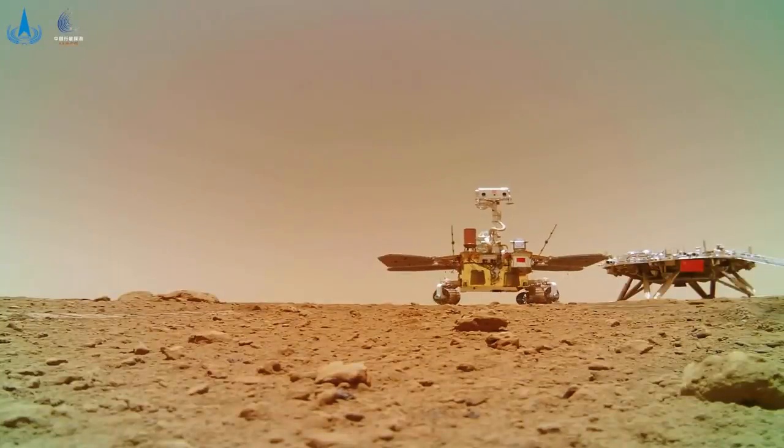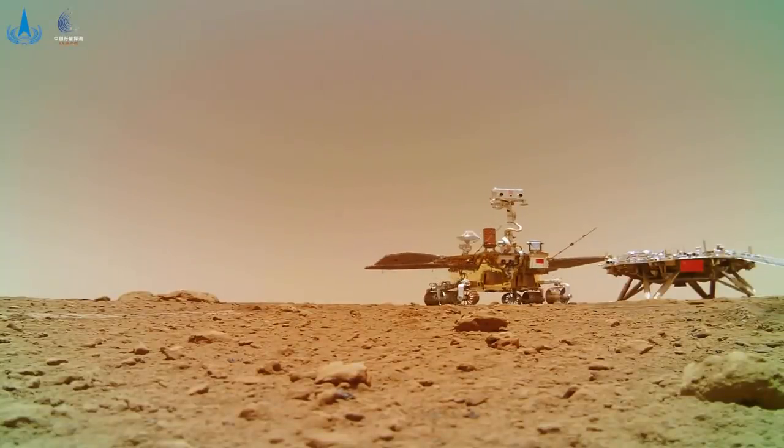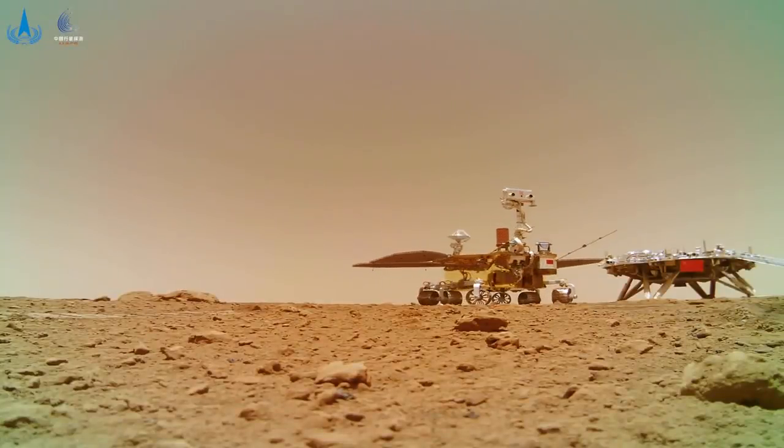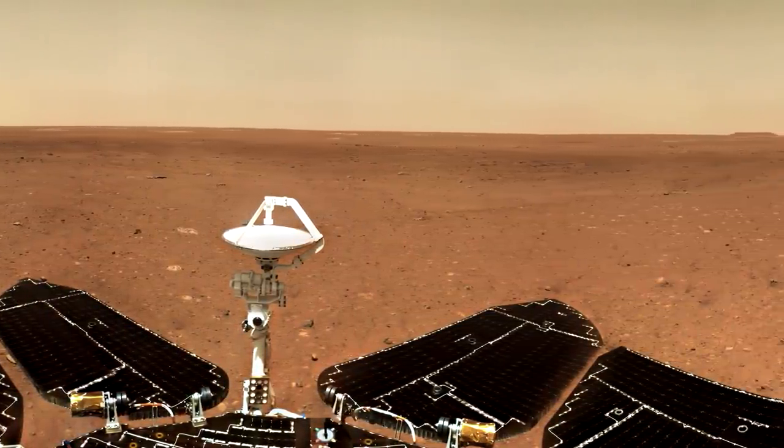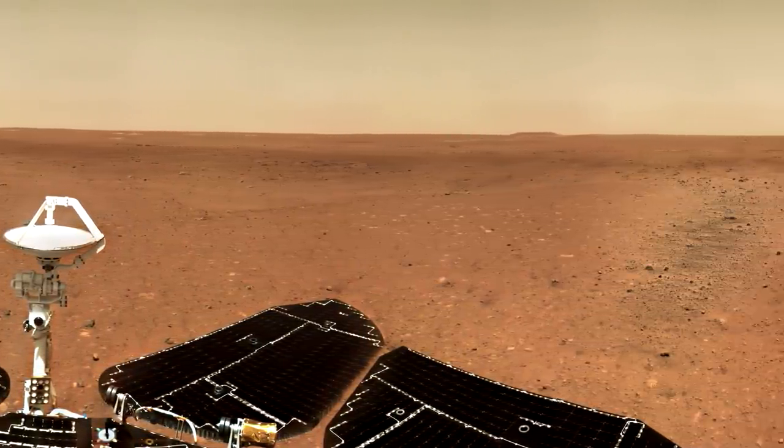Hello, it's Scott Manley here. It's been three months since China's Zhurong rover landed on Mars and began the process of slowly returning images and other scientific data from the surface of Mars.